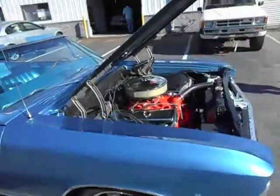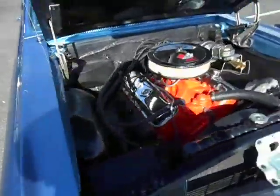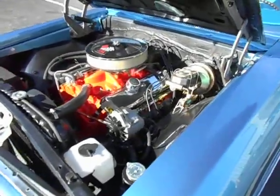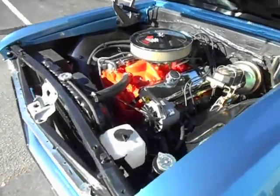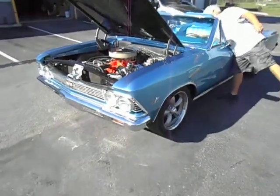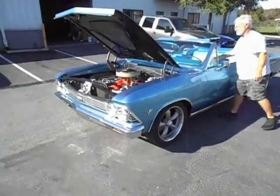As you can see, it's all new. I added power steering and power with disc brakes. And watch — John doesn't even have to get in the car, he's just gonna turn the key and it fires right up.